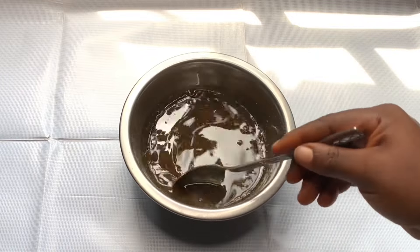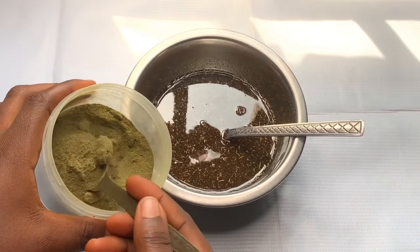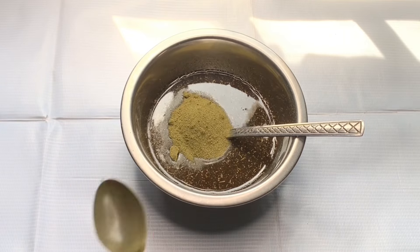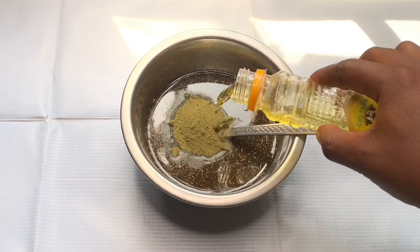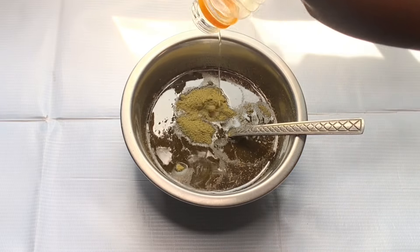Then I added my moringa powder. Moringa powder is rich in amino acids, which are the building blocks of cells, and they help in regulating the hair by reducing alopecia. Then I added more oil just to make sure that I make a big batch.